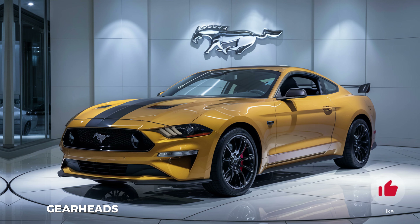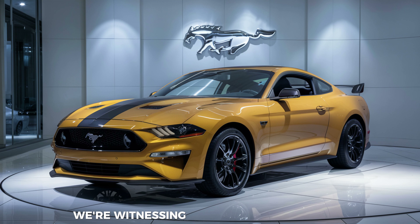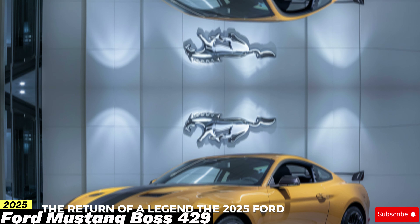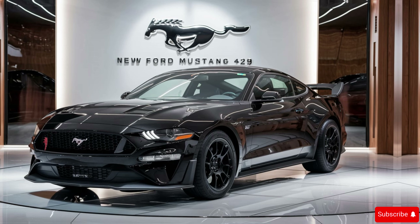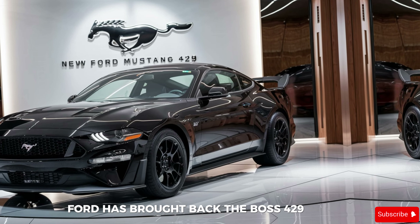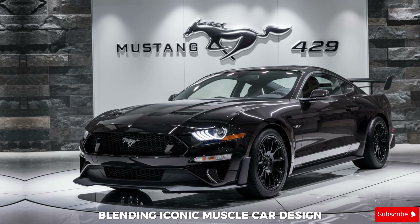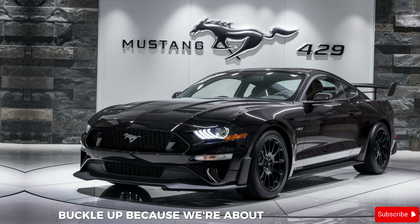Mustang fans, gearheads, and muscle car enthusiasts, assemble! Today we're witnessing a monumental occasion: the return of a legend, the 2025 Ford Mustang Boss 429. This isn't just a reissue, it's a revolution. Ford has brought back the Boss 429 with a vengeance, blending iconic muscle car design with cutting-edge technology.